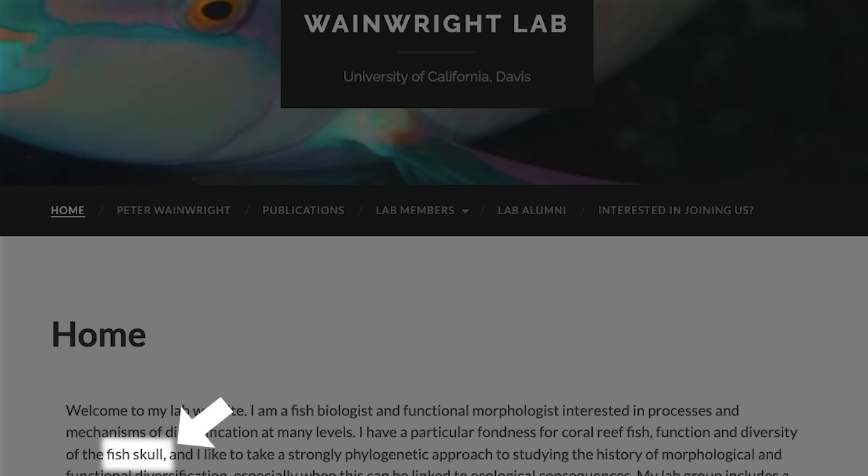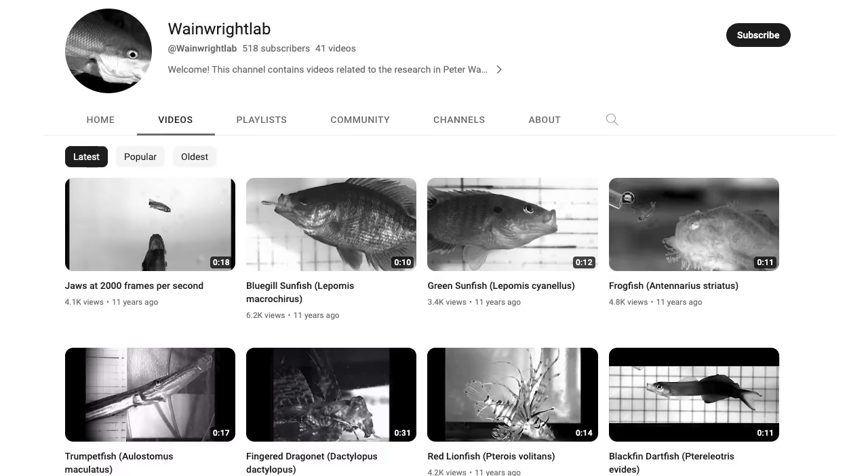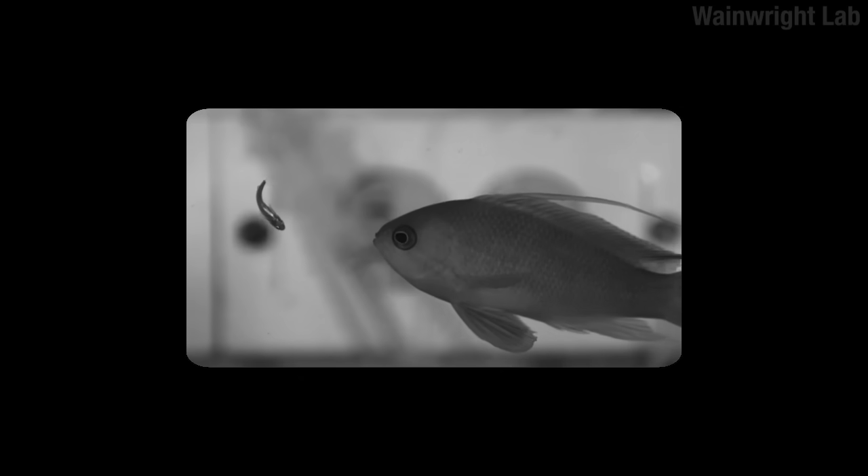There's this lab called the Wainwright Lab at UC Davis. They're a bit obsessed with fish skulls — not in a dirty way. I mean, maybe in a dirty way, but they don't talk about that on the website. They have a bunch of videos of a variety of fishes eating. Let's take this one for example.